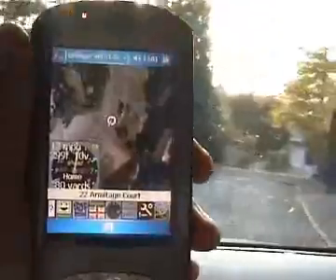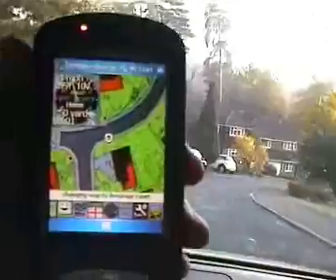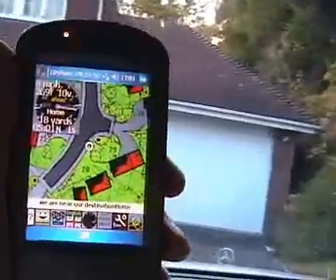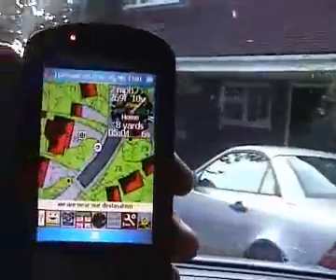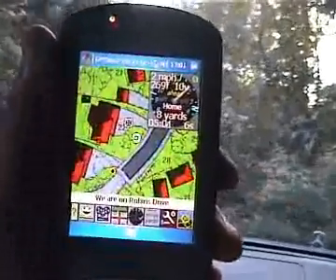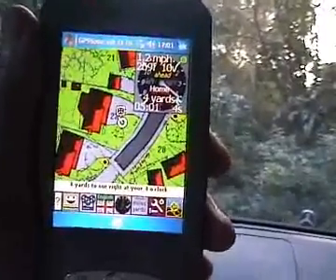Changing map. 22 Armitage Court. Changing map. We are near our destination. 13 yards ahead of us at your 12 o'clock. We are near our destination. 18 yards to our right at your 3 o'clock. We are on Armitage Court, 18 yards to our right at your 4 o'clock.